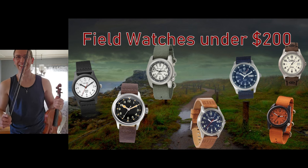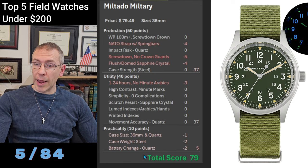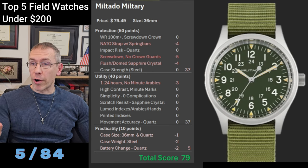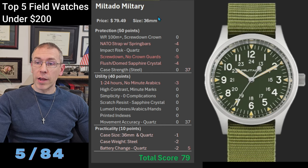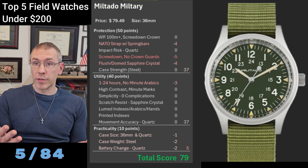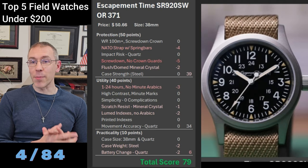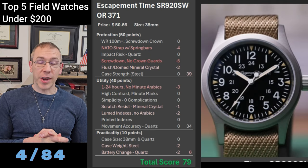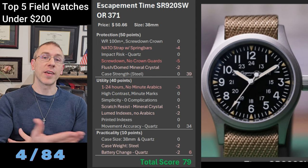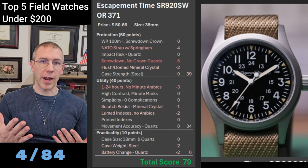Top field watches under $200. In fifth place is the Miltado Military — a 36mm watch at about $80 with a score of 79. It has a really nice dial layout with numerals, it's steel, and it has a screw-down crown. In number four is the Escapement Time SR920SW — a 38mm watch at $51, also scoring 79. As shown previously, this was my top pick for specs-to-price ratio. Quartz helps a lot here, and all the top five are quartz.